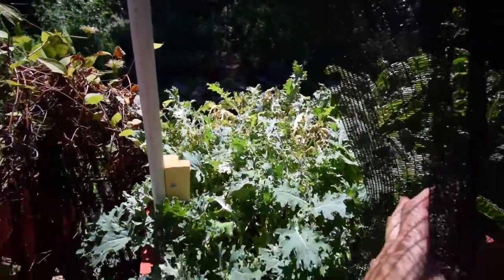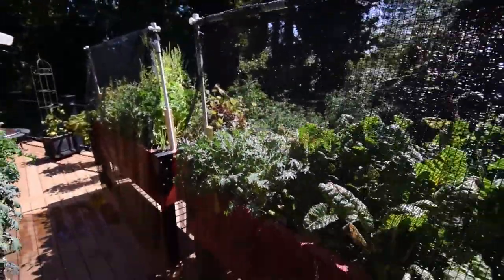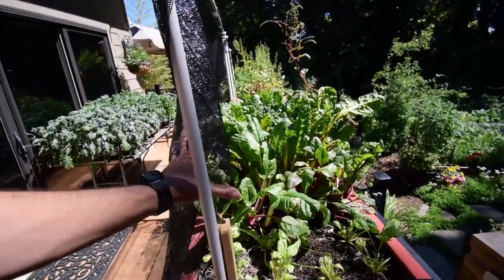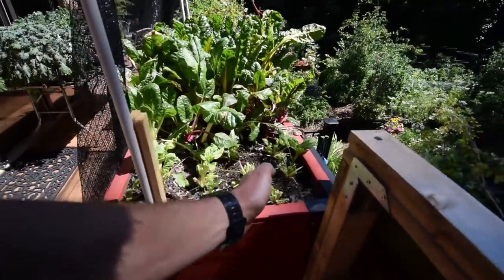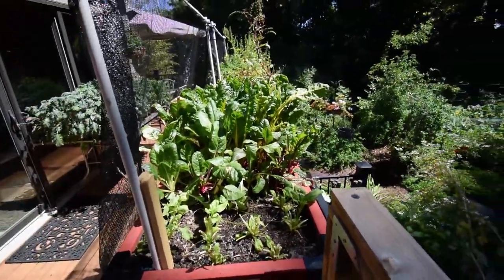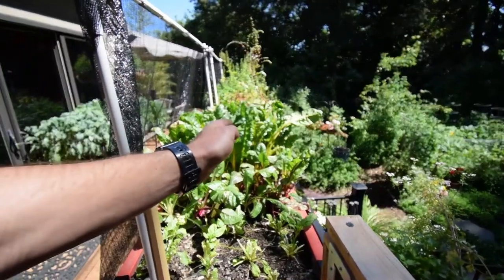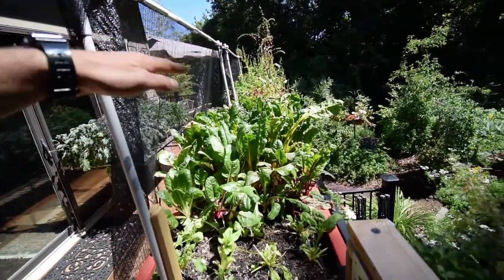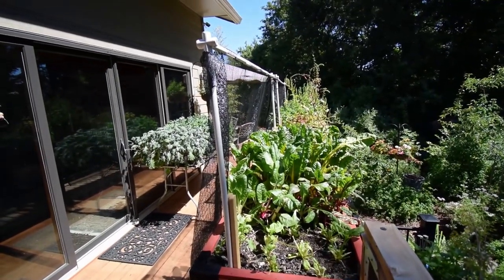We had a bunch of ladybugs show up last week, which is pretty cool. Paula came out and said there's a bunch munching on the aphids. Then we're gonna move the shade cloth — I found it seems like it gets a little better shading if I move it over back here, so the shade goes this way. That way we capture the morning sun, and as it gets hotter with the hot afternoon sun overhead, we'll have the shade going over the top of all this for a better shade block.